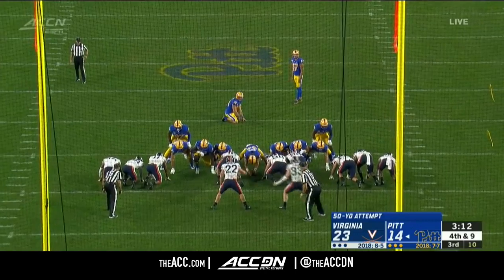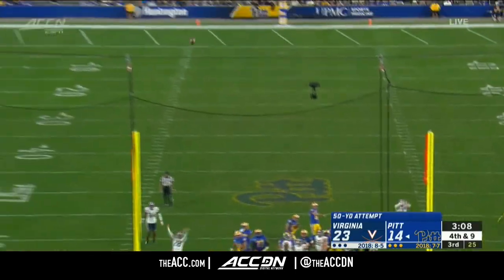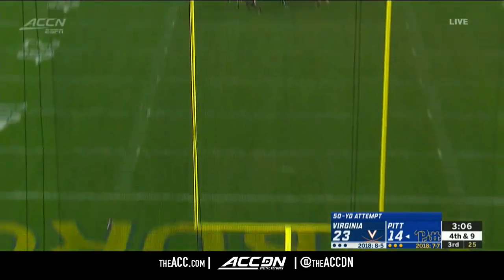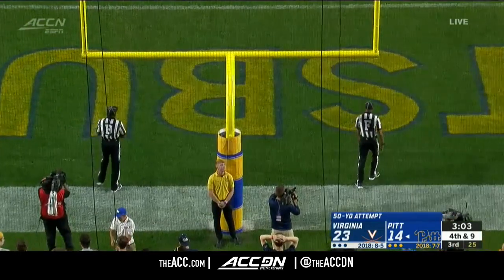Kessman knows how to drill 50-yarders — let's see if he can do it again. He had the leg as he often does but missed it wide to the right.